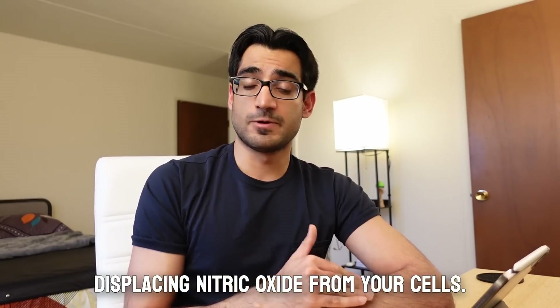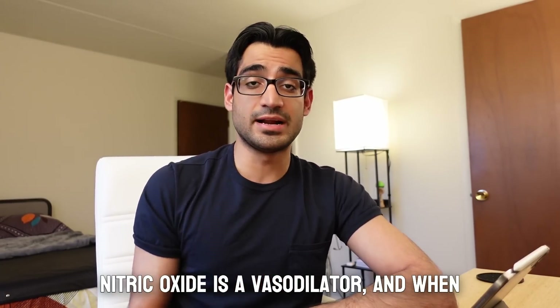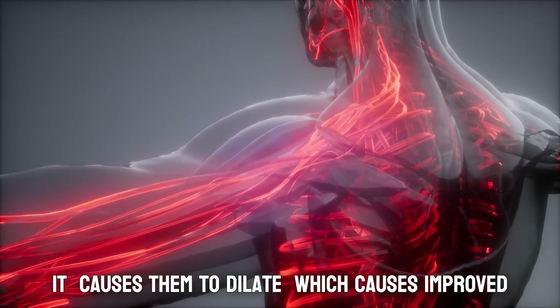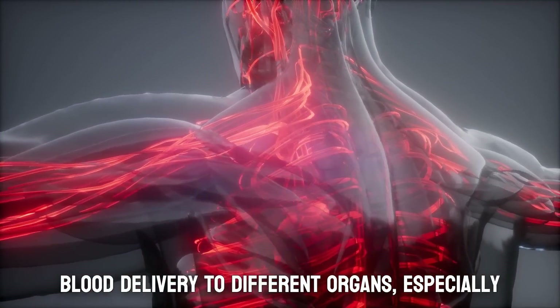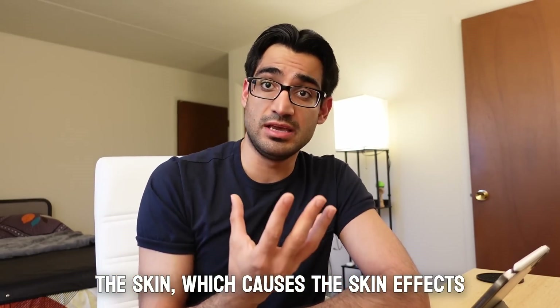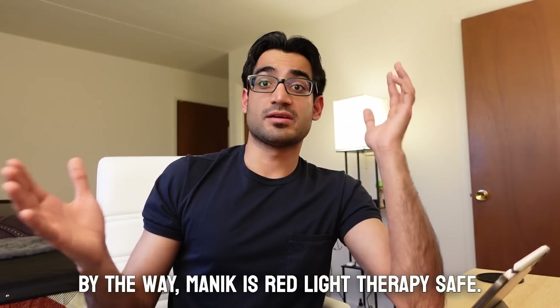The second way it works is by displacing nitric oxide from your cells. Nitric oxide is a vasodilator, and when it gets displaced outside your cells it causes them to dilate, which causes improved blood delivery to different organs — especially the skin — which explains the skin effects that people notice with red light therapy.